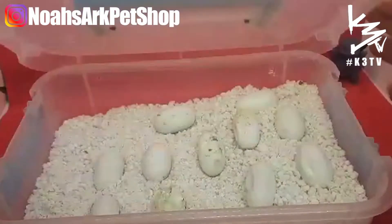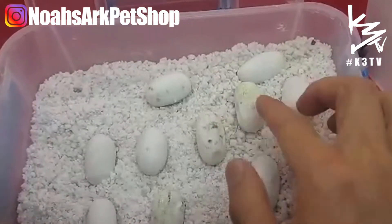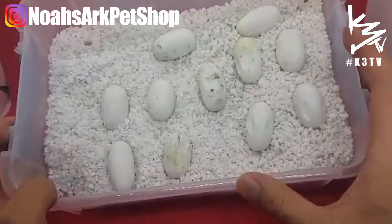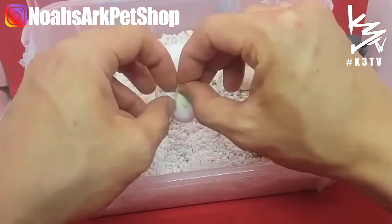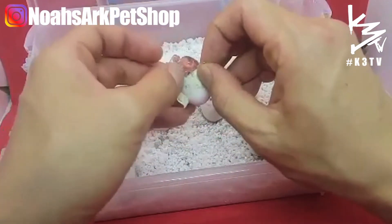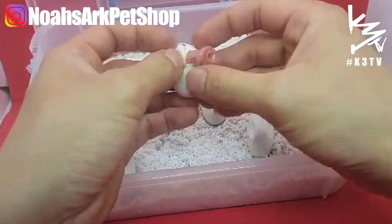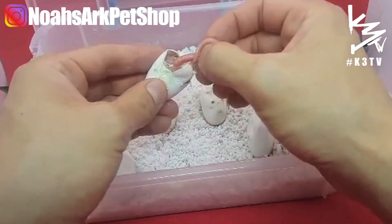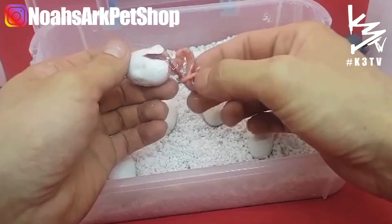One hatchling came out just in time — these eggs were about to mold but they are gonna hatch. This first one right here is an albino. Let's get him out and see what kind of albino he is. It's a reverse okati — actually no, this is a creamsicle. It's an all orange snake, so it's a creamsicle.